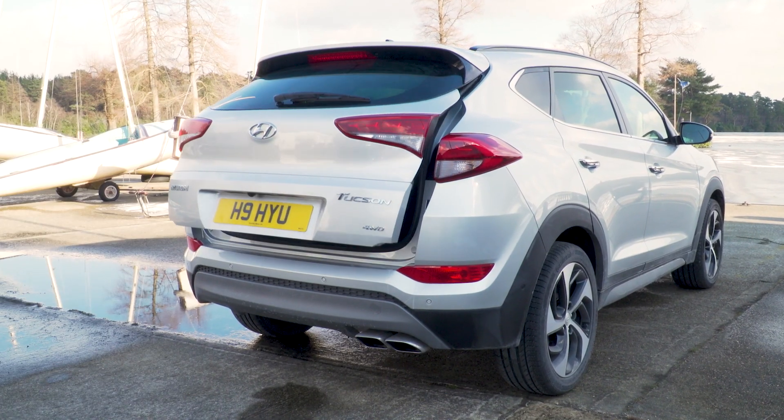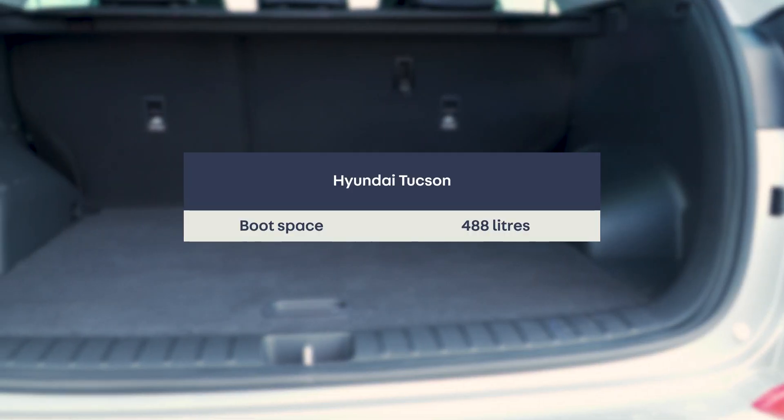And the boot size — although it shrinks a bit with the four-wheel drive option — it's still the biggest of our three.